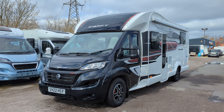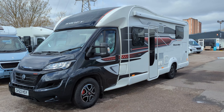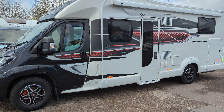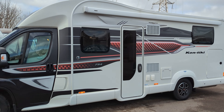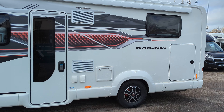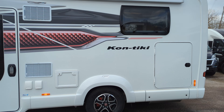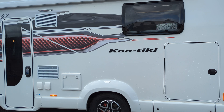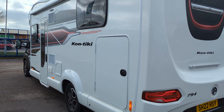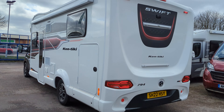Hi guys, Jason here from Low and Roads. What a fantastic motorhome we've got to look at today — something really special. It's a 2022 Swift Contiki 794, less than a year old. It's a rare motorhome, hard to come by. If you're interested in this motorhome or any of the others you see in the channel, hop over to our website lowandroads.co.uk for full details.